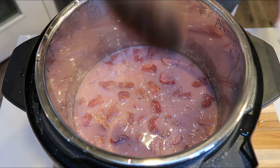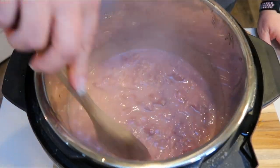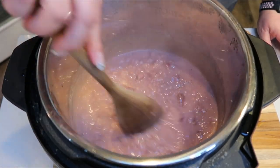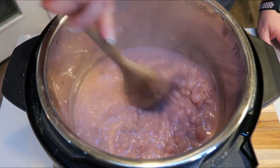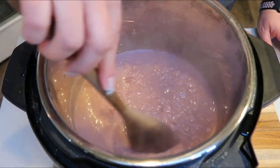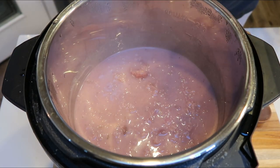I just popped the lid off of our oatmeal — oh my gosh, yum! Look at how good this looks. It smells so good in my kitchen. It's a strawberry dream in here. I'm going to let this sit for just a couple of minutes, then put it into our meal prep containers. I'll be back to show you what I'm having for breakfast and give you the smart points.